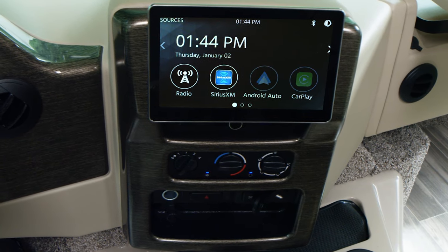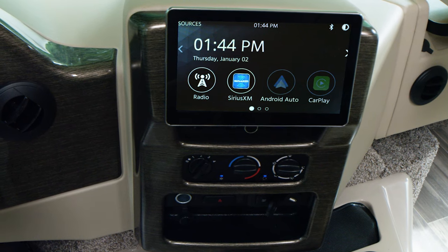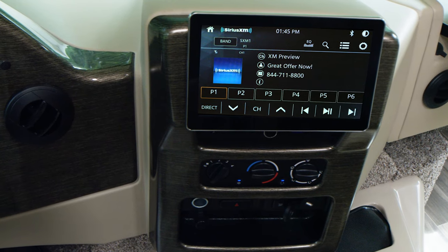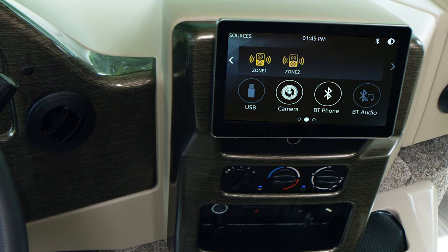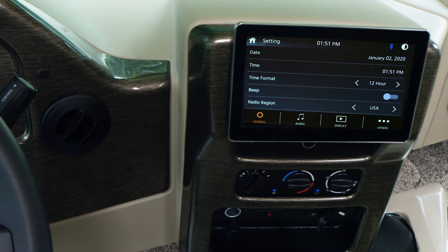This new 10.1-inch touchscreen radio has all the high-end features you could ever want on a road trip. You now have Apple CarPlay and Android Auto so you can use your favorite navigation app. Anything you want to listen to can be found on Sirius XM satellite radio. You also have Bluetooth connectivity for your phone, boost the bass with the EQ, choose the zone you want to pump music through, and you have more options with micro SD and USB slots.